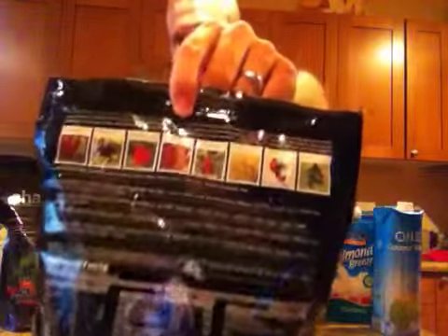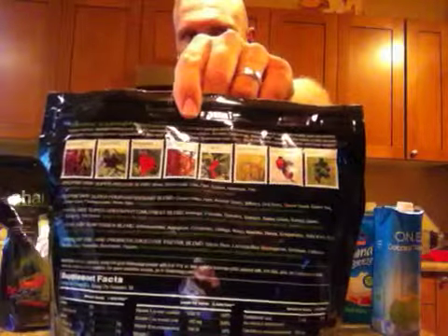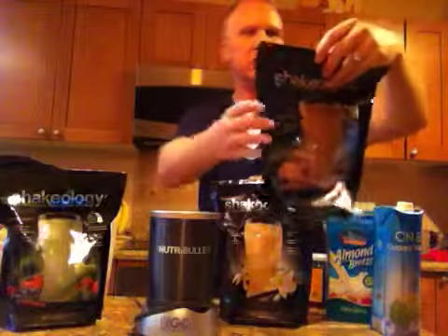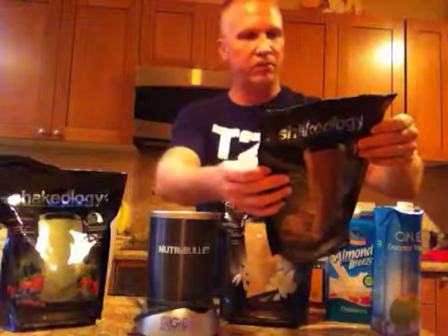I'm going to put a link in the description where you can go see the ingredients that are in Shakeology, but I'll share a few with you: quinoa, sacha inchi, goji berry — I can't even pronounce some of these superfoods that are in here. Just amazing stuff. Grape seed, green tea — it goes on and on. Over 70 ingredients, all natural.